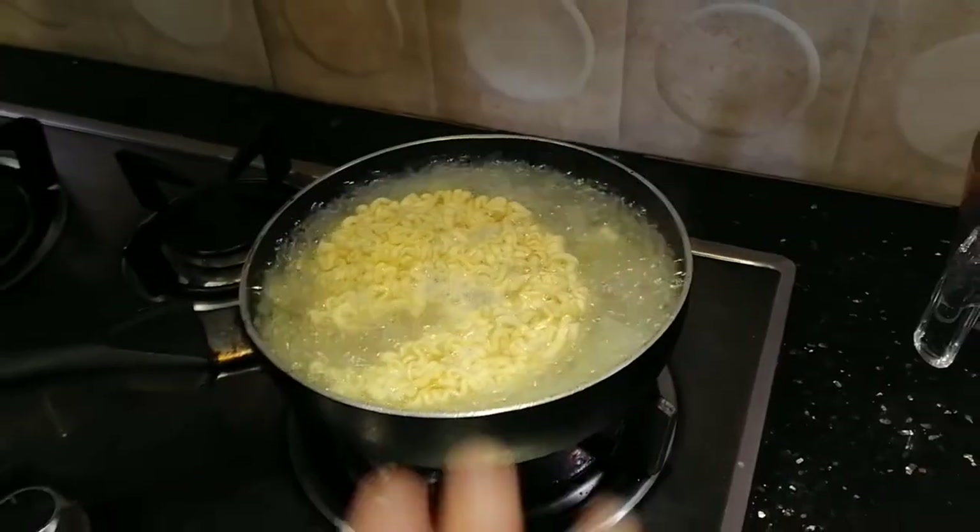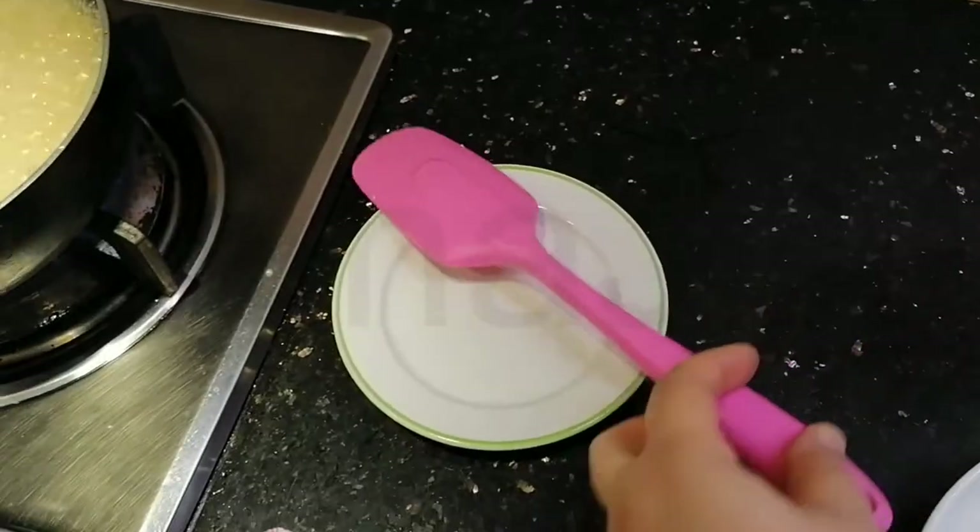Let that cook for five minutes. I have a pink spatula to go with our pink team.